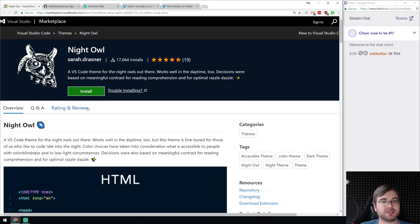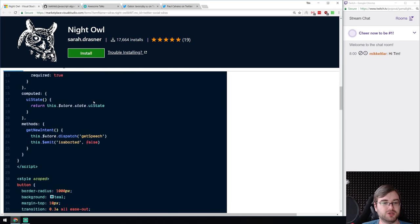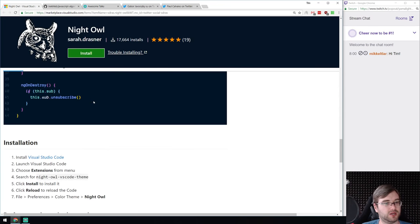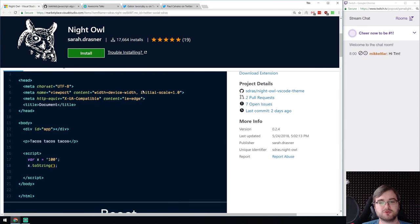Next we got the Night Owl theme for VS Code — looks very slick. If you were looking for a new theme that looks really nice, have a look at this one. I really like the colors. I'm not sure if I'm going to switch from the Material Theme I typically use, but it does look very slick.